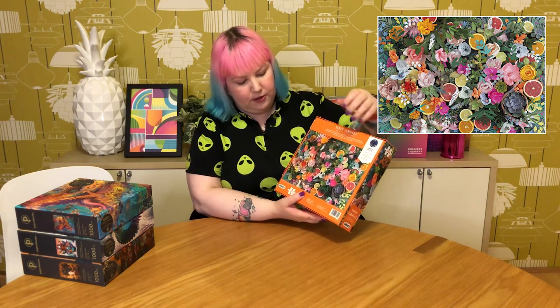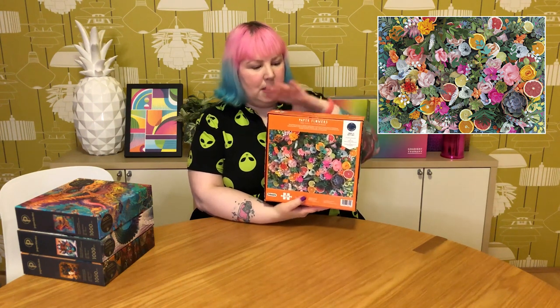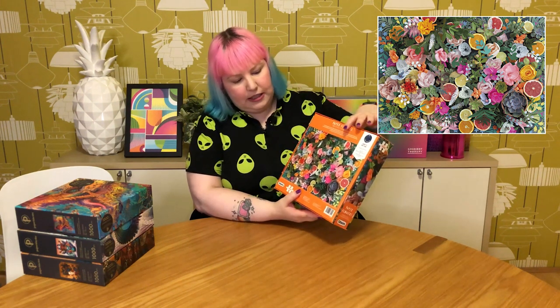Then a really beautiful Gibson's one called Paper Flowers, which has been out for quite a while. It's a photo of all these paper flowers and leaves mixed with real fruits and other plants. It's a really gorgeous image and I love the colors — I've always thought it was really pretty, so I'm really glad to grab hold of that one.